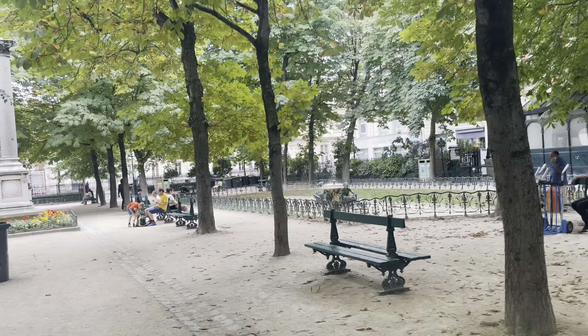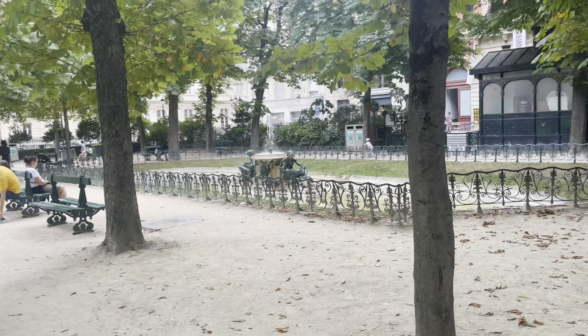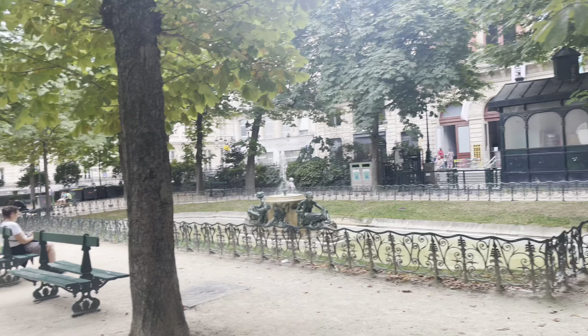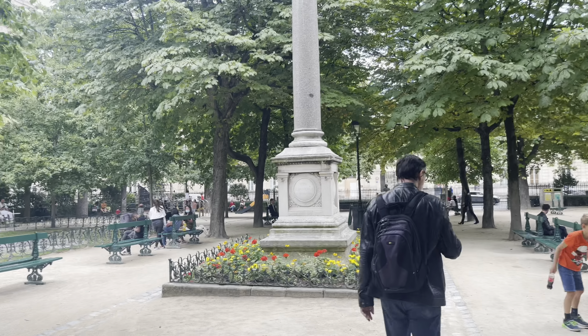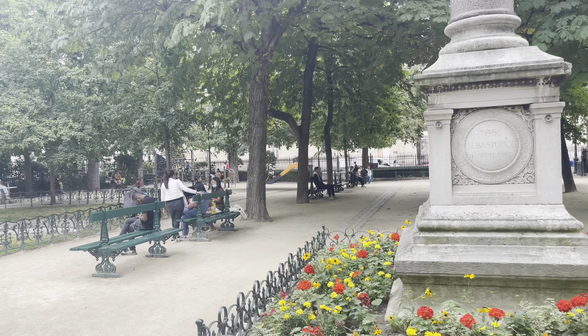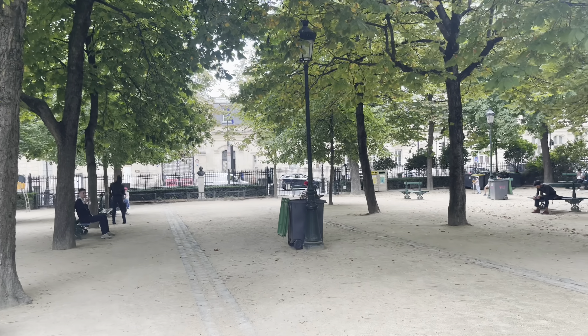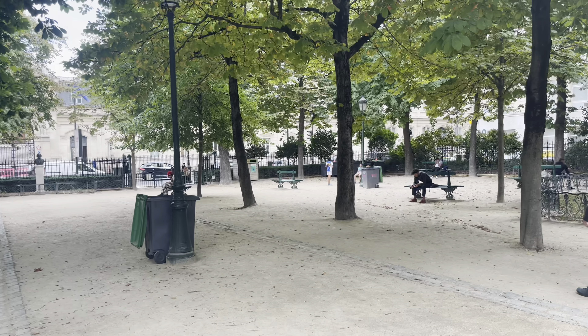It's a nice little park with some fountain, some statues, a lot of trees where you can hide from the sun in the summer. Nice. A little wind.